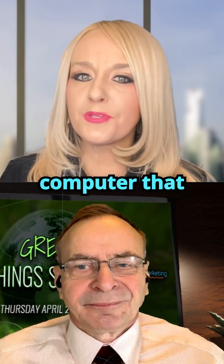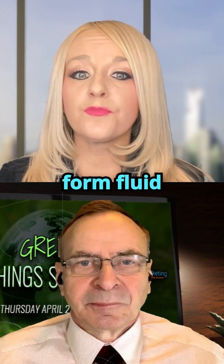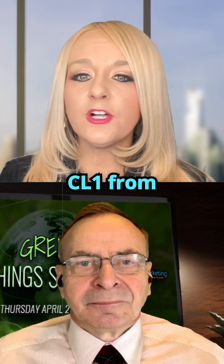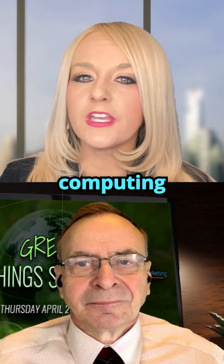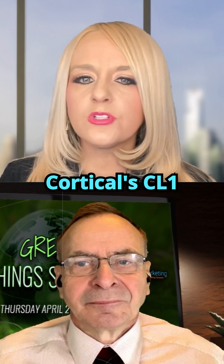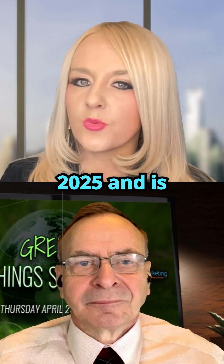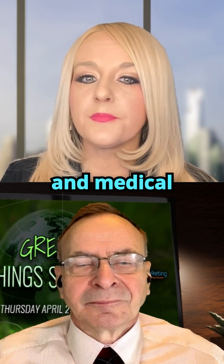The world's first biological computer that fuses human brain cells with silicon hardware to form fluid neural networks has been commercially launched. The CL1 from Australian company Cortical Labs offers a new kind of computing intelligence known as synthetic biological intelligence. Cortical's CL1 system was officially launched in Barcelona on March 2nd, 2025, and is expected to be a game changer for science and medical research.